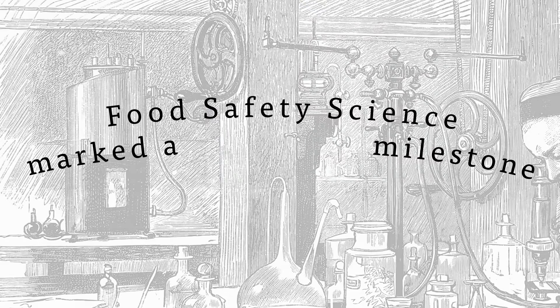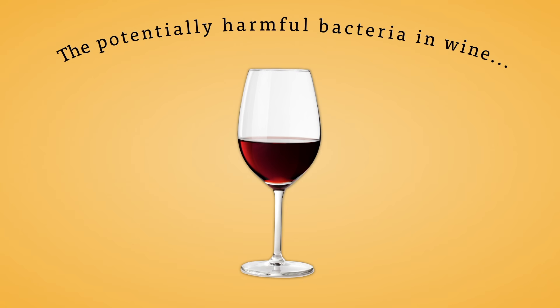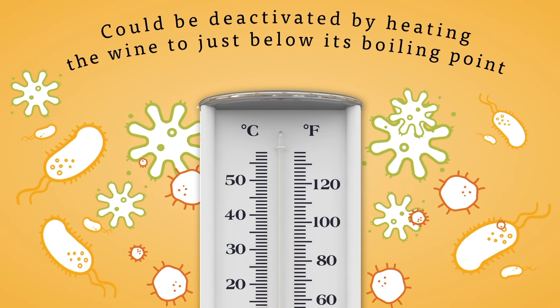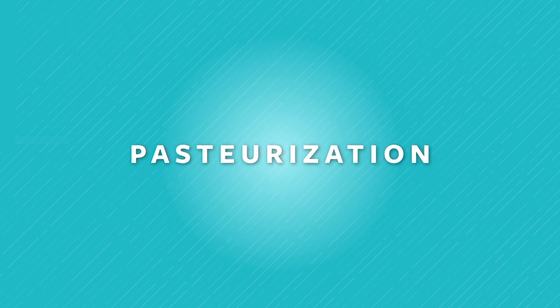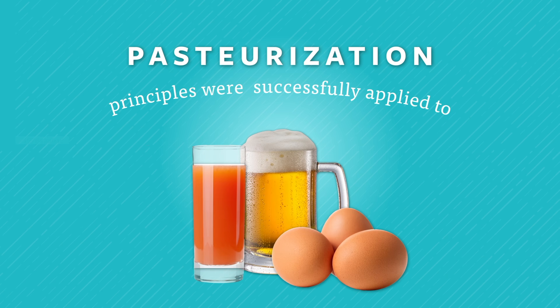In 1864, food safety science marked a major milestone when Louis Pasteur discovered that the potentially harmful bacteria in wine could be deactivated by heating the wine to just below its boiling point. Called pasteurization, its principles were successfully applied to beer, juice, eggs, and most famously, milk.